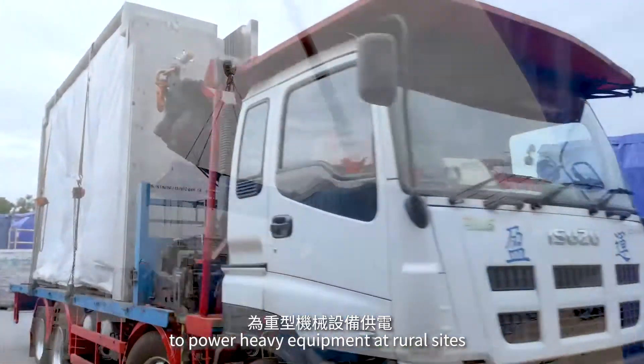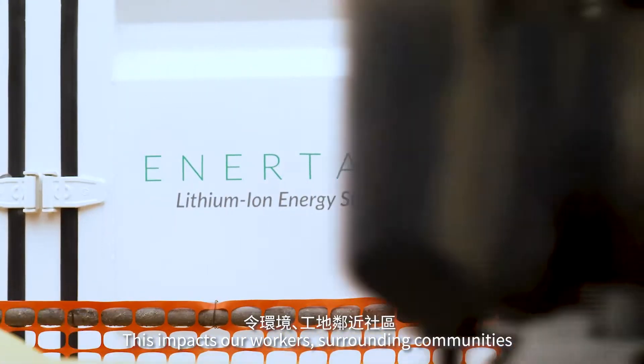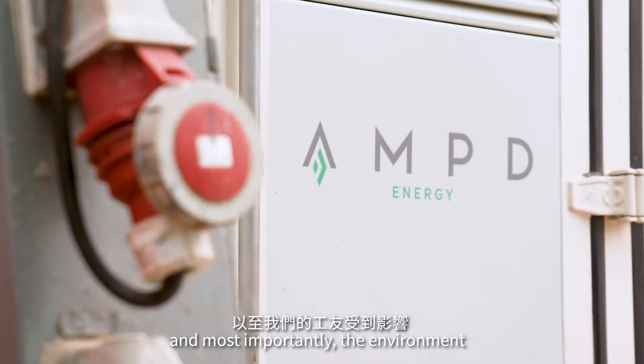Up till now, we've only been using diesel generators to power heavy equipment in rural sites. This impacts our workers, surrounding communities, and most importantly, the environment.